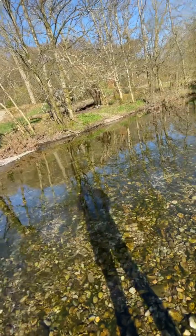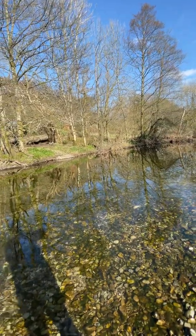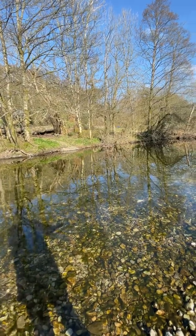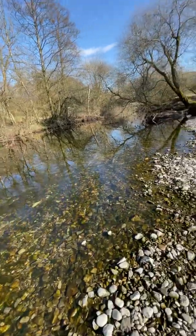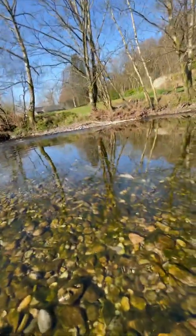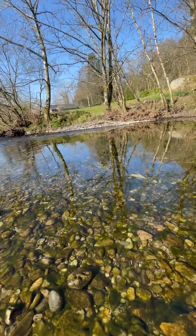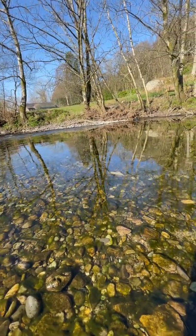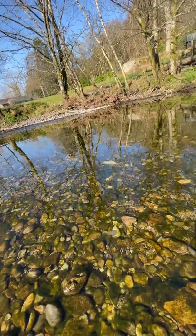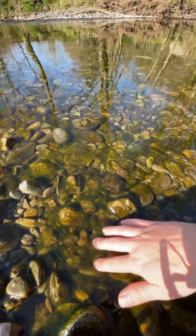The problem with this algae is that it takes oxygen out of the water. If oxygen levels are low, it's not good for all the different species that live within it and need oxygen to survive. Another problem is that you can see how it's clinging to the bed of the river — and this riverbed with all the rockery is exactly where fish would lay their eggs.